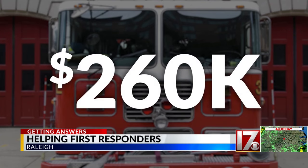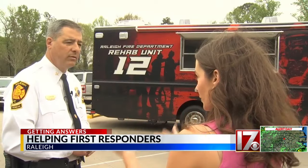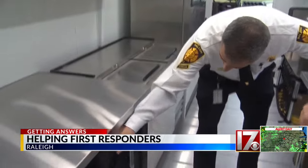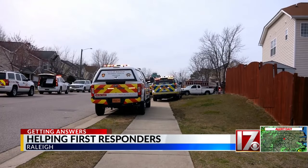The price tag? $260,000 — a big number paid for by you, the taxpayer. 'Not cheap. Is it worth it to have this?' Absolutely. It's a big chunk of taxpayer money that department leaders say will help them be more self-sufficient and not rely on other agencies.